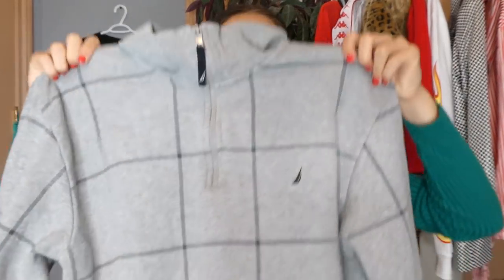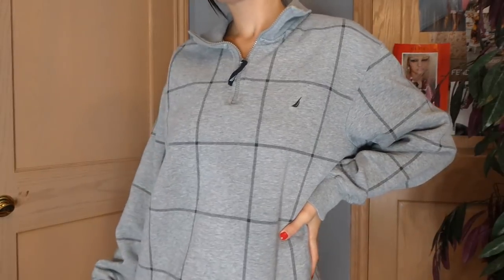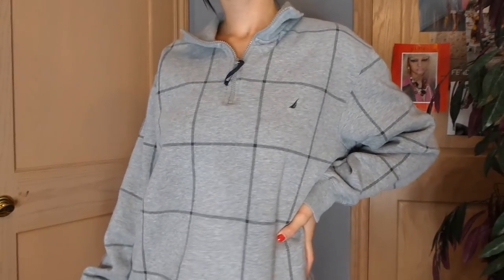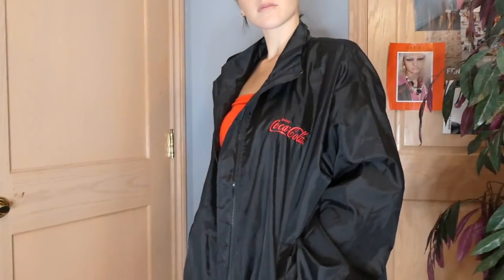I also have hoodies in here. So this one is a Nautica grid print gray sweater — honestly I'm thinking about keeping this because it's just the perfect pullover. You look a little chic and put together but very sporty chic. I have an obsession with Coca-Cola and every time I see a windbreaker with Coca-Cola on it I have to pick it up. So this one is just black and it says Coca-Cola on it.